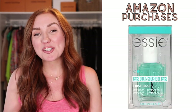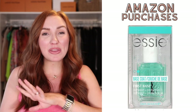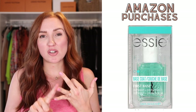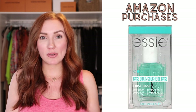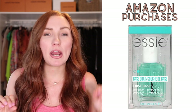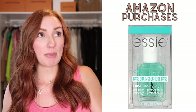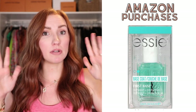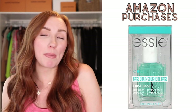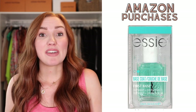This Essie base coat — I also talked about on my monthly beauty favorites video and told you guys it's saying it's discontinued. I found the best nail polish combo of all time: the Essie base coat, OPI polish for the actual color, and then the Olive and June top coat. Something about that combination is just so good. When I found out they were discontinuing the Essie base coat, I bought three and gave two away in my July Instagram giveaway because I totally believe in that base coat and I am so bummed it's leaving.